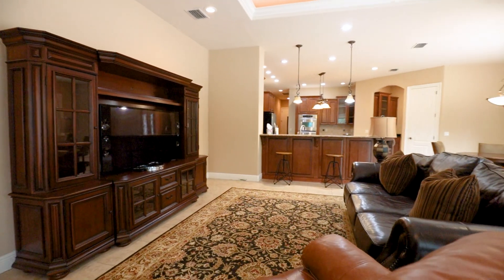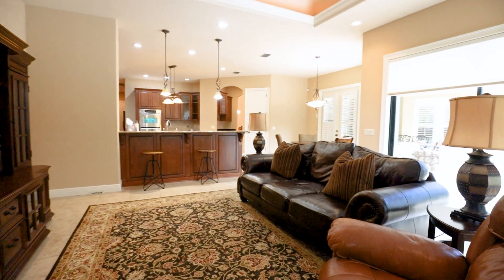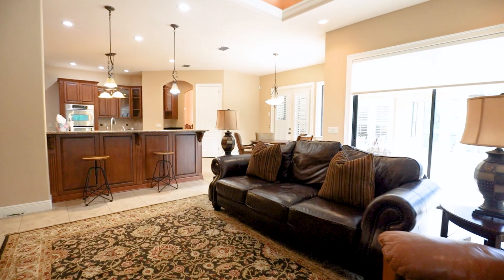The living room has got tray ceilings, crown molding, beautiful shades, ceramic tile flooring in the main areas and the wet areas.